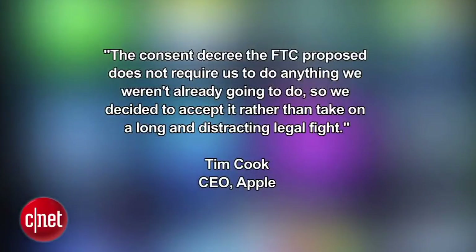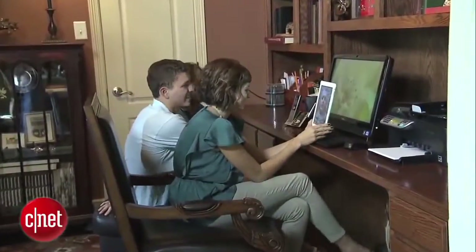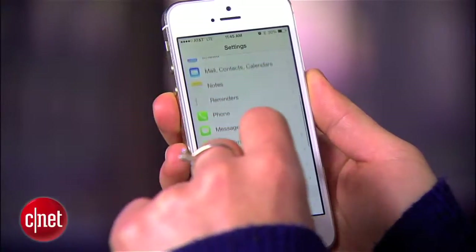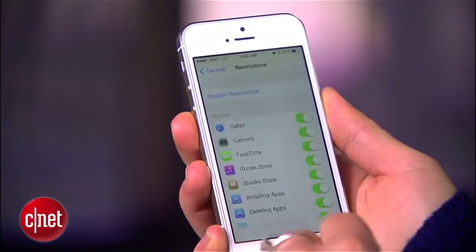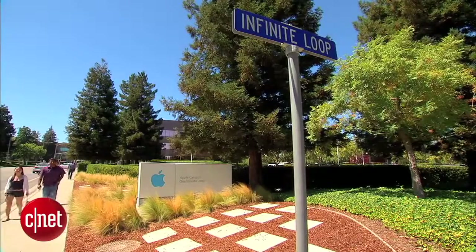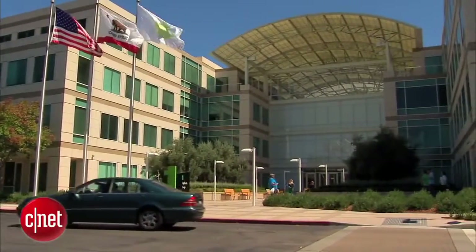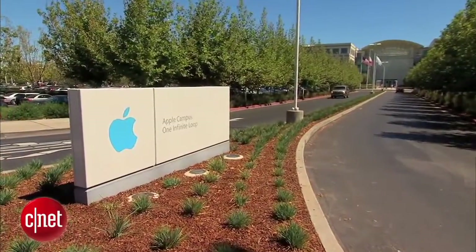He said the consent decree the FTC proposed does not require them to do anything they weren't already going to do, so they decided to accept it rather than take on a long and distracting legal fight. Aside from talking to your kids, parents can take steps to prevent in-app purchases — check your settings to turn off in-app purchases or require authorization. Or make sure you never tell your kids your password. Apple must also change its billing practices to ensure it gets express informed consent before billing a customer for in-app charges.